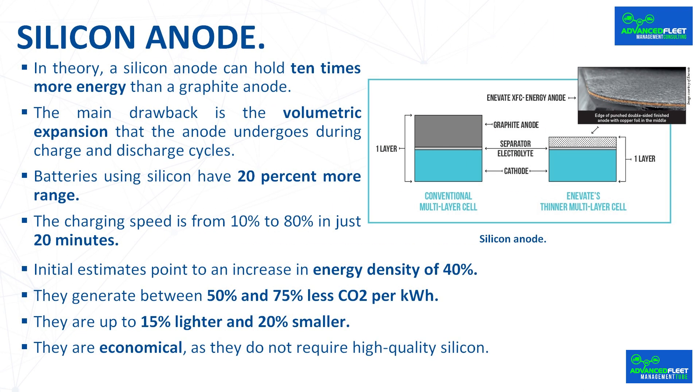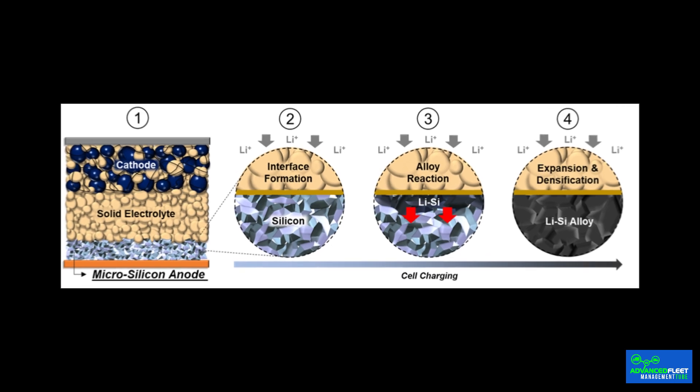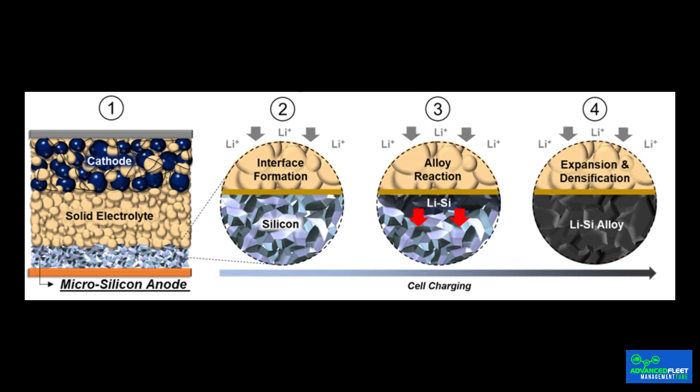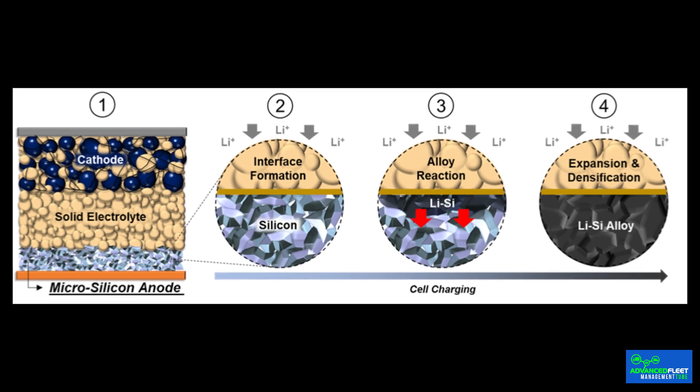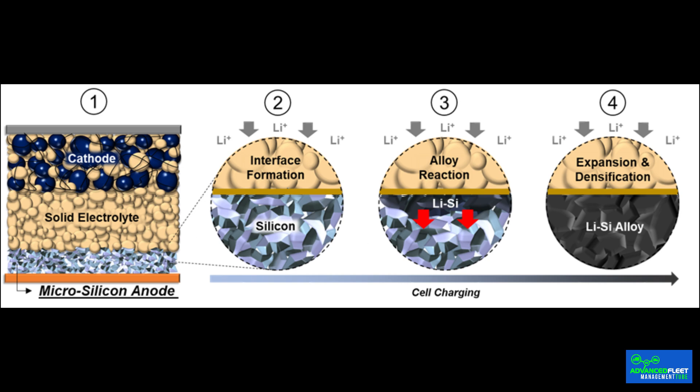In theory, a silicon anode can hold 10 times more energy than a graphite anode, although it also has the disadvantage of being less durable, equating to fewer charge-discharge cycles. The main drawback is the volumetric expansion that the anode undergoes during charge and discharge cycles: ions penetrate the anode, displace the silicon, and compress the lithium. This process expands the anode up to five times its original size.